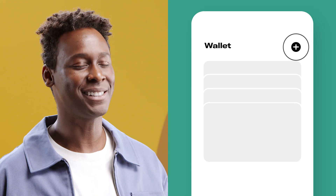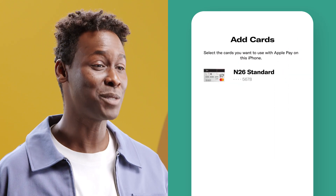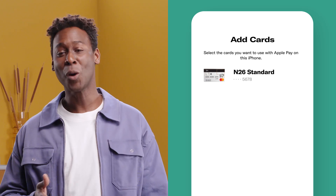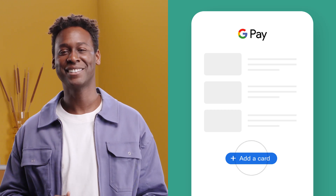Adding your N26 MasterCard to your digital wallet is easy too. With Apple, just open the Wallet app and tap the plus sign. Select your N26 card and it will transfer your details over automatically — ready to start spending. Or, open the Google Pay app, go to Cards, and click Add Card. So simple, even a technophobe like me can't go wrong.